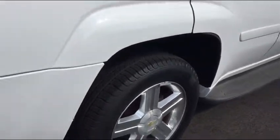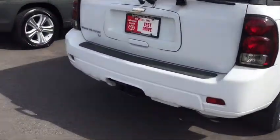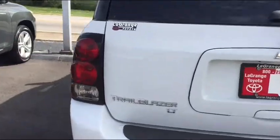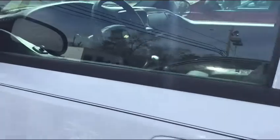Tires on it are excellent. It has a tow package. It's the LT trim level. I'm not a Chevy expert, but that level gives you leather interior. You have a power seat.